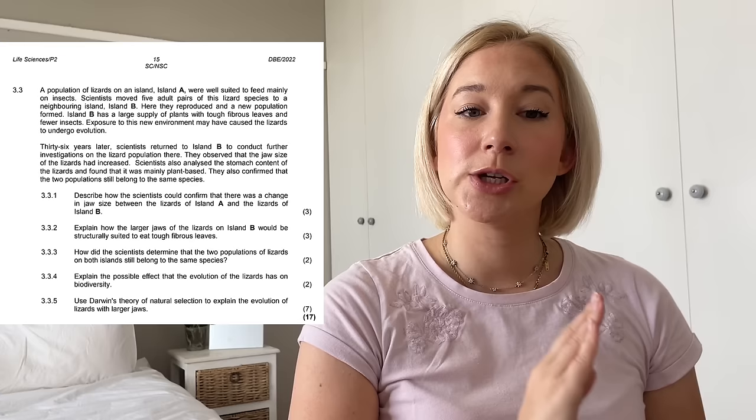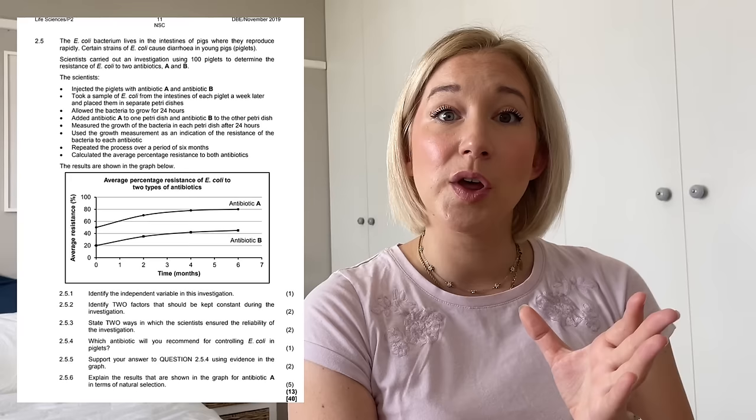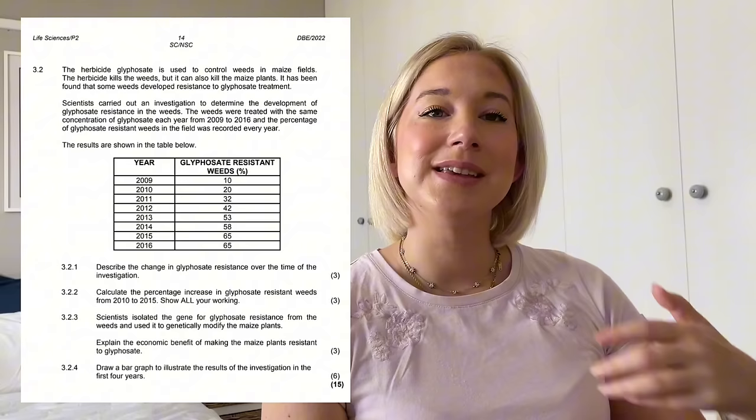Now let's get into the evolution questions. I think we're going to start with a natural selection question. Previously, natural selection questions weren't very application-based, but I think this year they're going to ask an application question. They are really loving antibiotic resistance, ARV resistance, and pesticide resistance. There might also be an investigation question where you identify variables, are given a table of results, and use natural selection to explain how organisms have been selected for resistance to a pesticide while others have died off. Prepare those well-worded seven to eight mark questions.